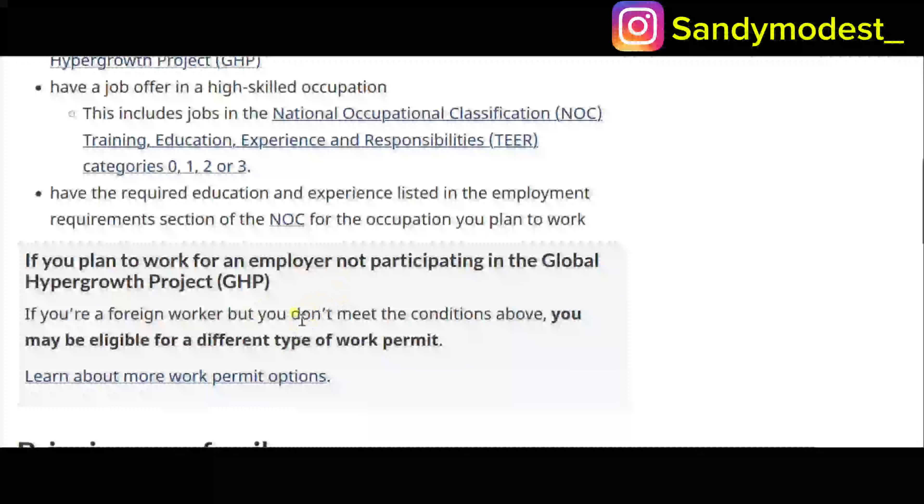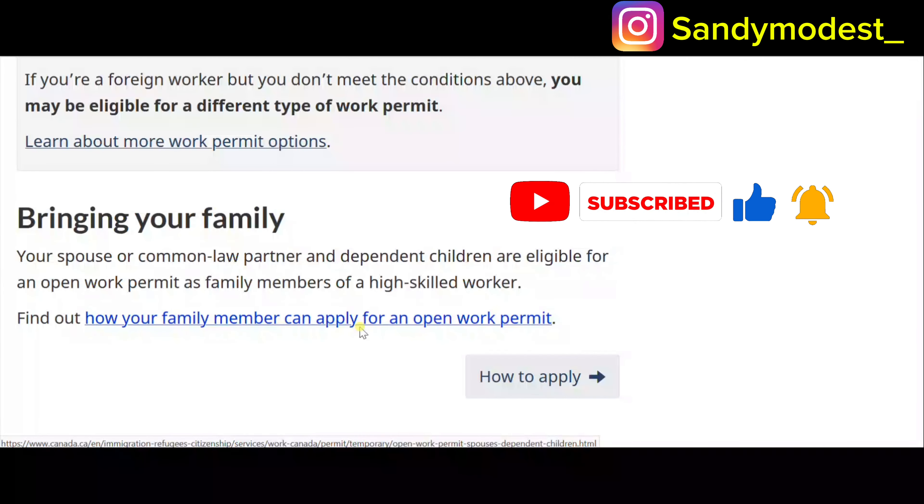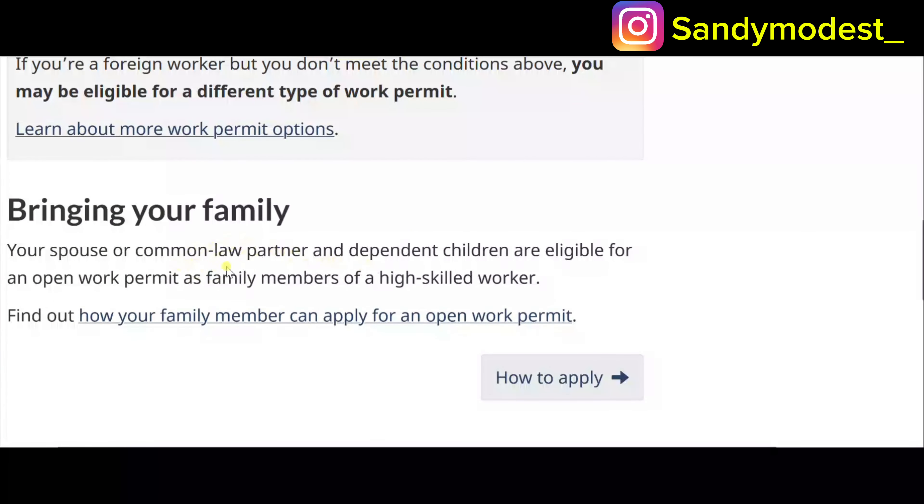The sweetest part is bringing your family. Migrating to another country with your family around eases some of the stress and burden. Your spouse or common-law partner and dependent children are eligible for an open work permit as family members. Under this Innovation Stream, you can bring your spouse, common-law partner, or even your fiancée, and your children can access high-quality education in Canada. With a work permit you get many of the same benefits as permanent residents.